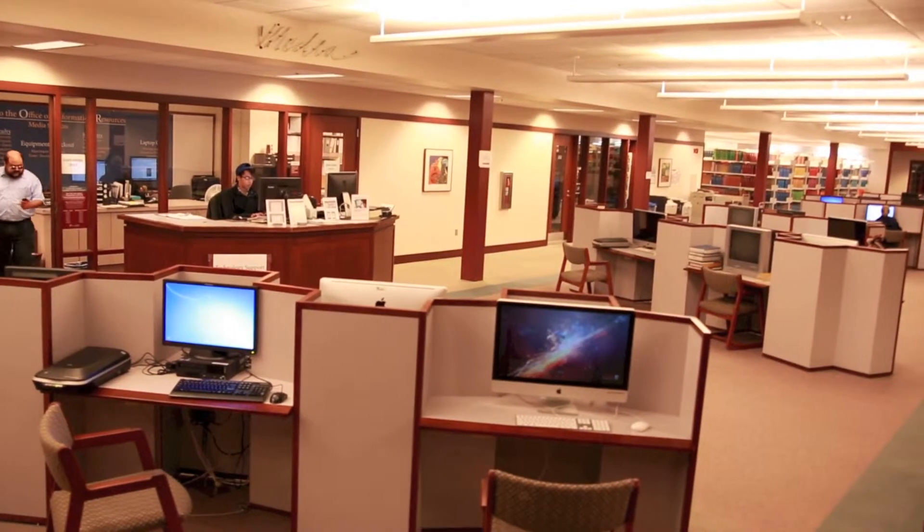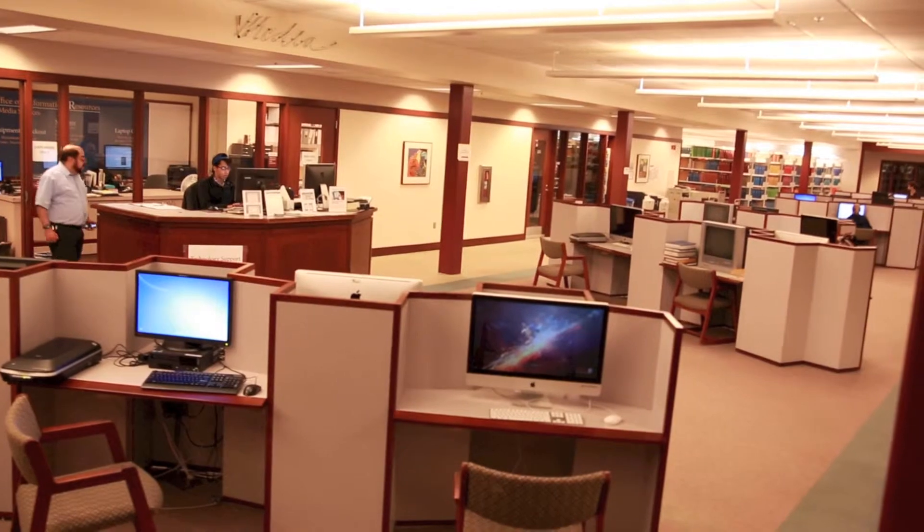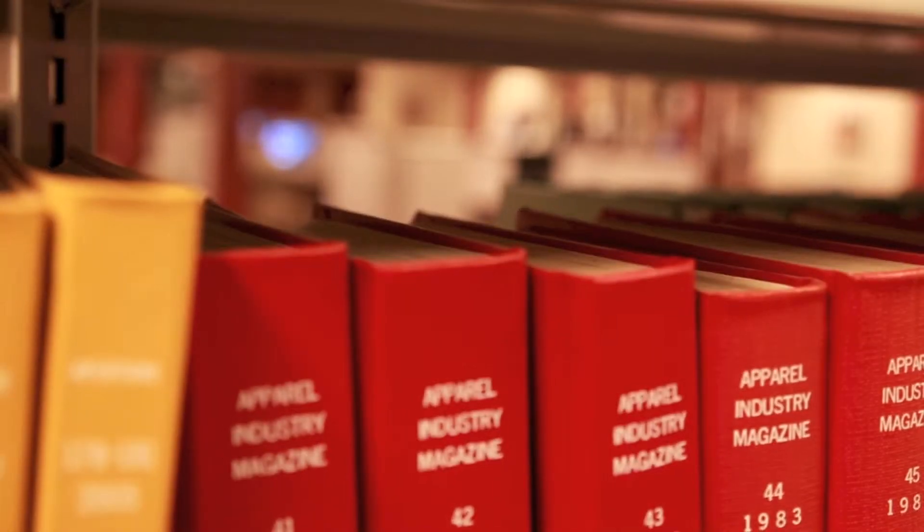Before visiting the Laptop Clinic, be sure to remember to bring your laptop's power adapter or power cord.